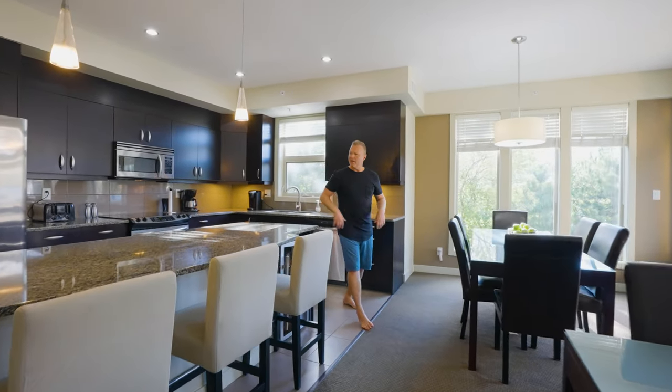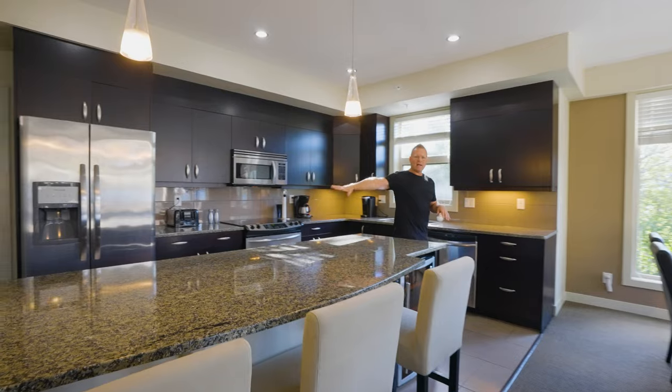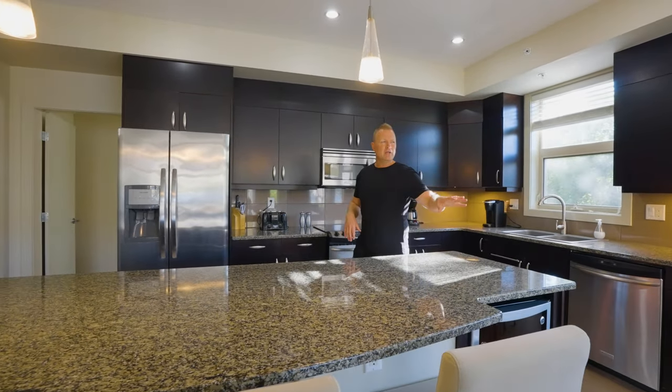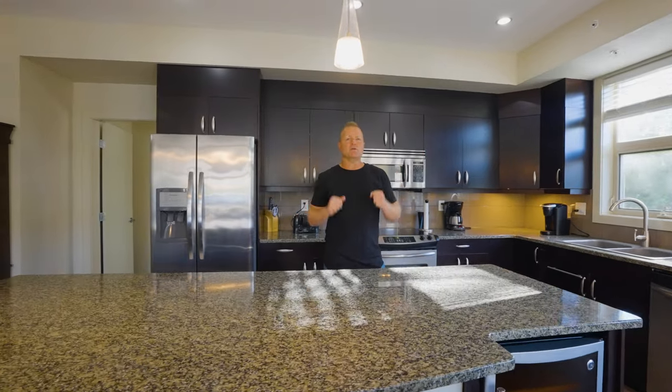We're going to take you out to that upper deck a little bit later. And we've got this massive kitchen — granite countertops throughout, a really nice eating bar, your own wine fridge — and you're just taking in all of those spectacular views.